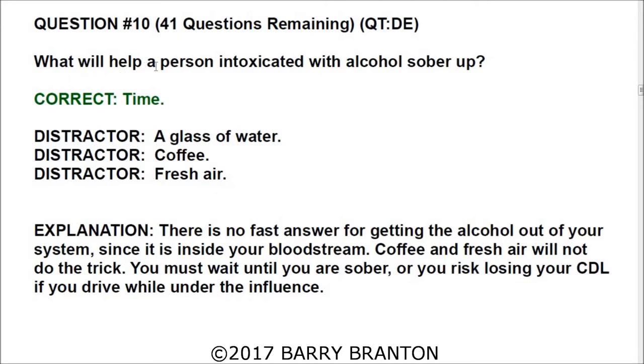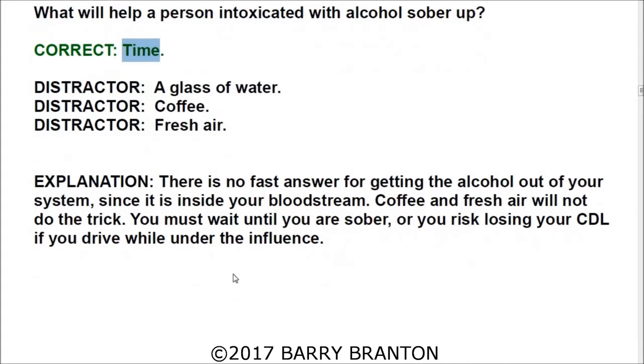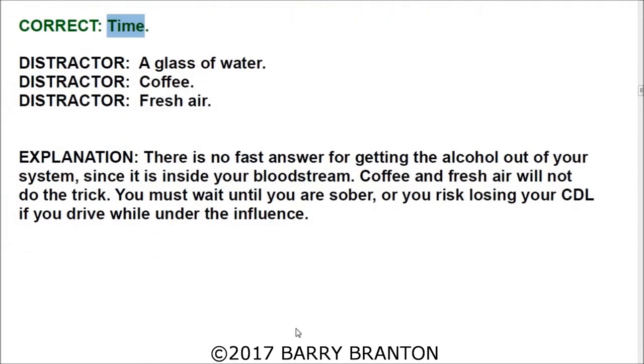Question number eleven: What will help a person intoxicated with alcohol to sober up? The only correct answer is time. There are no fast answers for getting alcohol out of your system. Since it is inside your bloodstream, coffee and fresh air will not do the trick. You must wait until you are sober, or you risk losing your CDL if you drive while under the influence.